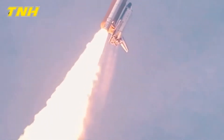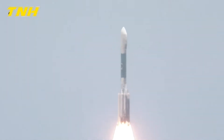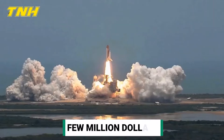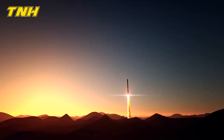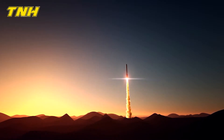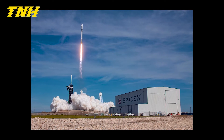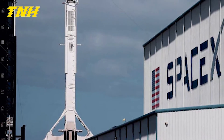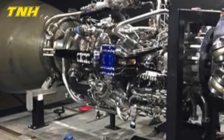Merlin 1A, the first Merlin engine, had several groundbreaking innovations, including an expendable ablatively cooled carbon-fiber-reinforced polymer composite nozzle. It also had a relatively cheap cost, coming in at just a few million dollars, and provided a thrust of 340 kN (77,000 pounds). When this engine took to the air for the first time on March 24, 2006, it had a few teething problems. A second attempt on March 21, 2007, connected to a Falcon 1 rocket, was successful, though the first attempt resulted in a fire and fuel leak shortly after launch.